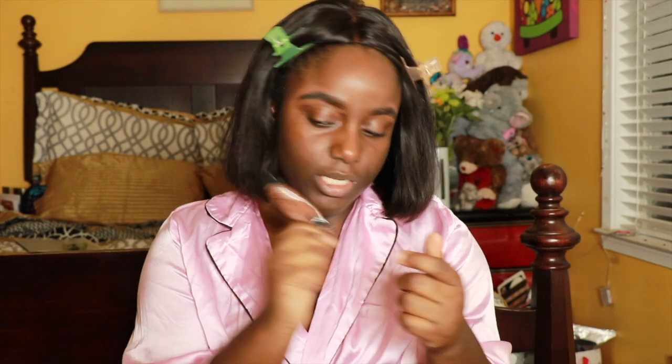We need to clip our bangs away. I did my eyebrows already - it's the Iconic London Sculpt and Boost Eyebrow Cushion in Medium. I feel like I should get dark. I also used LA Girl Pro Concealer in Dark Cocoa. I'm gonna take two pumps of primer.